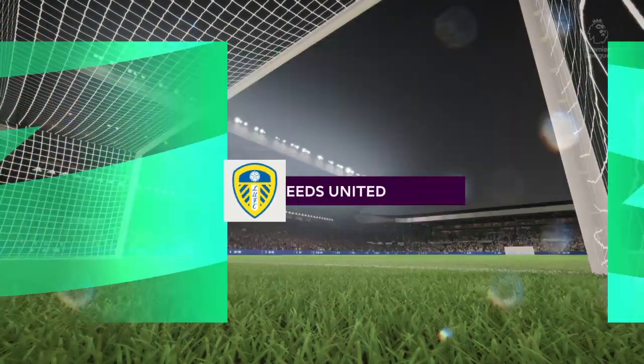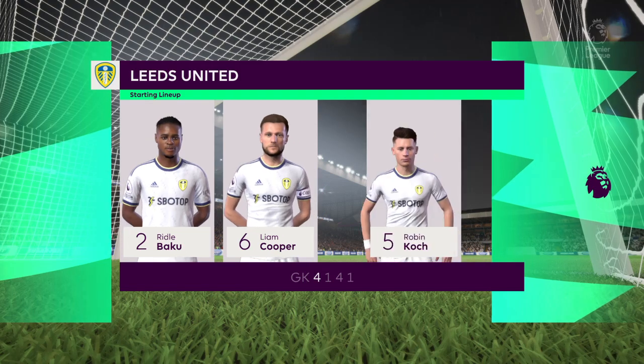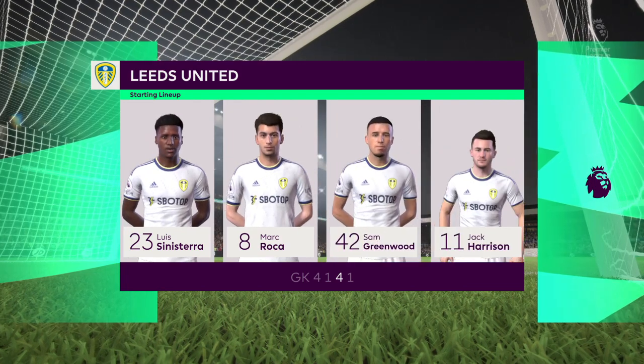And a look at the starting XI for Leeds United. Well, it's a flat 4-5-1, which would suggest they're going to try and play on the counter-attack. However, that will only work if they don't drop too deep and can't support the main striker.